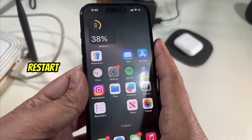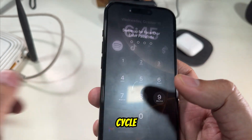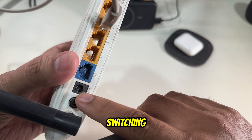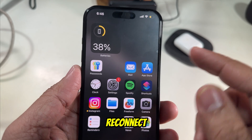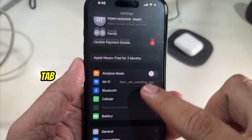Solution number one is restart your iPhone and router. First restart your iPhone, and also power cycle your Wi-Fi router by turning it off for 30 seconds and switching it back on. Many times this fixes simple connectivity problems.